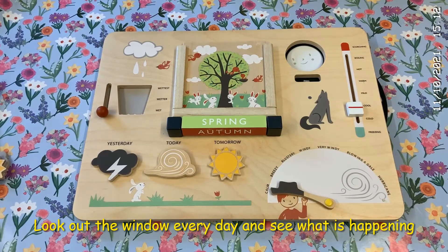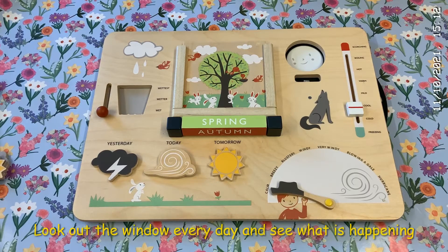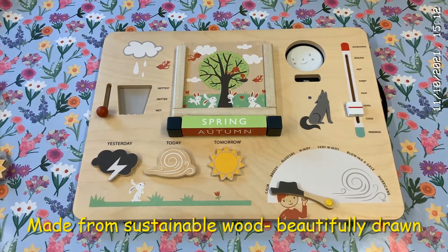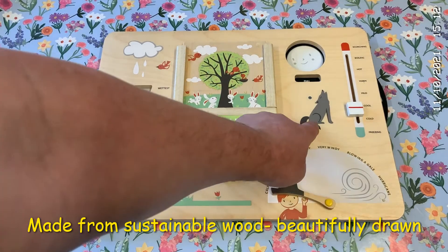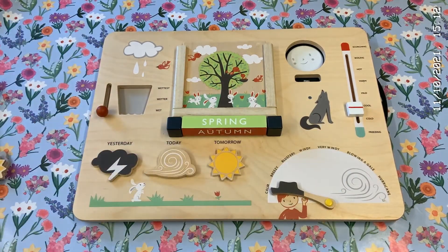This perfect piece of household scientific equipment is wonderful for recording and observing. Look outside the window and see what's happening. We love the details — the frog at the bottom of the wet weather, the wolf howling at the full moon, and the lovely details on every piece.